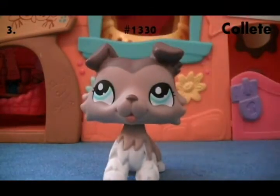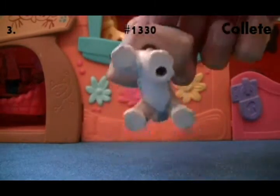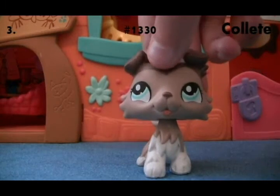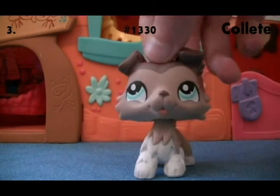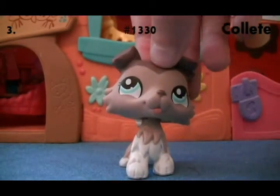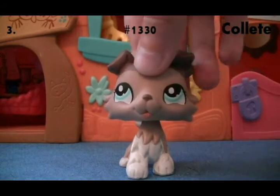Next is this Collie. I like to call her the Stamp-Eyed Collie, but her actual name is Collette. I really love her — she's one of my favorites. A lot of people actually hate this Collie, but I don't understand why; I think she's really cute. I got her from the thrift store, probably around 2014.